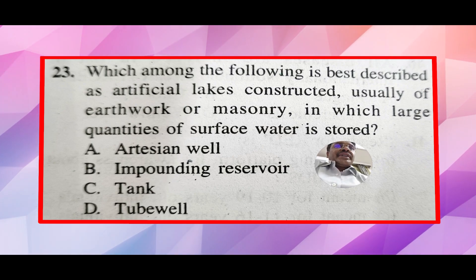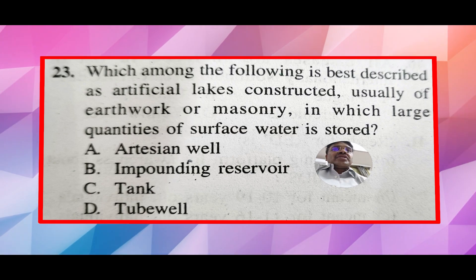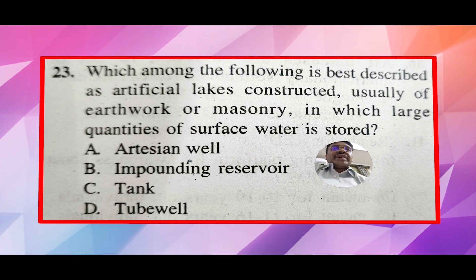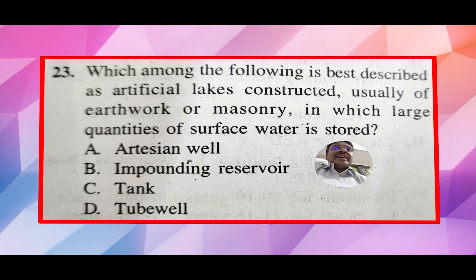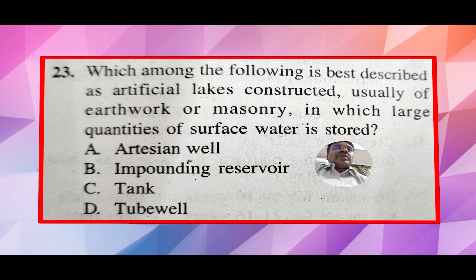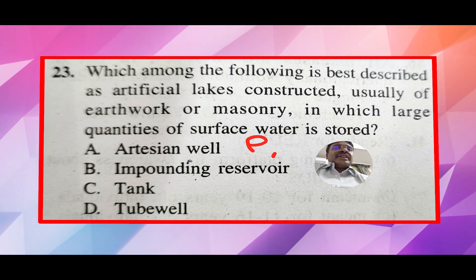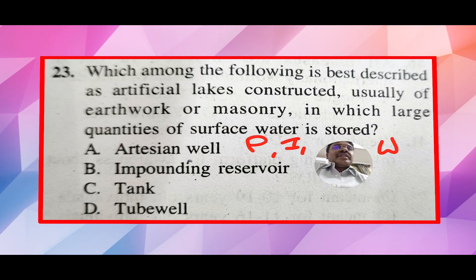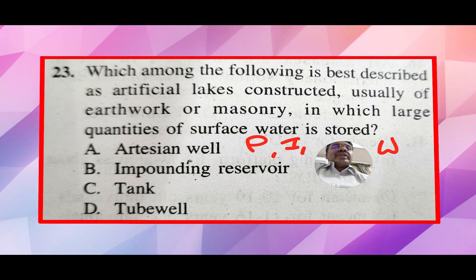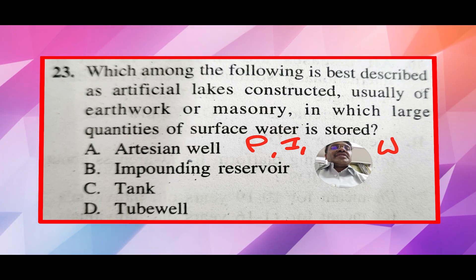An impounding reservoir is best described as an artificial lake where large quantities of surface water are stored. It is created by constructing a dam across a river or stream to store the water flow for various purposes such as power generation, irrigation, and water supply. The water level in such a reservoir can be managed and controlled according to the requirements.